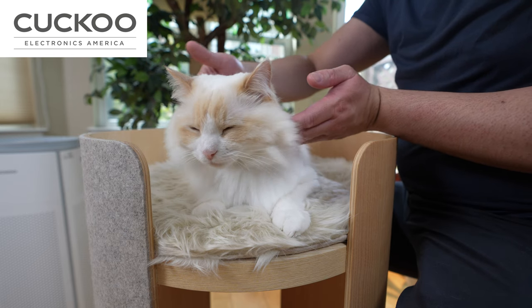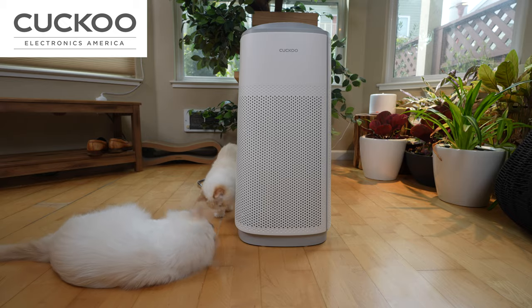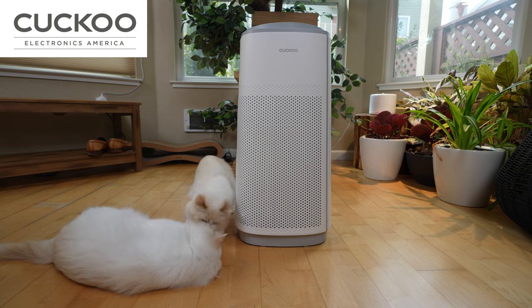This video is sponsored by Cuckoo. They make air purifiers that help you with your allergies.